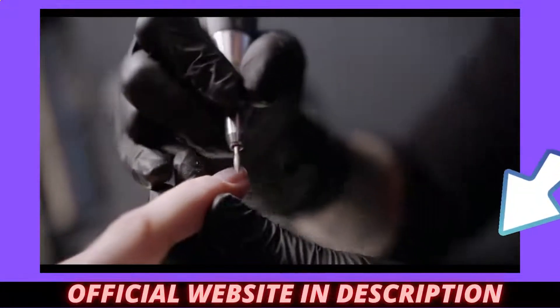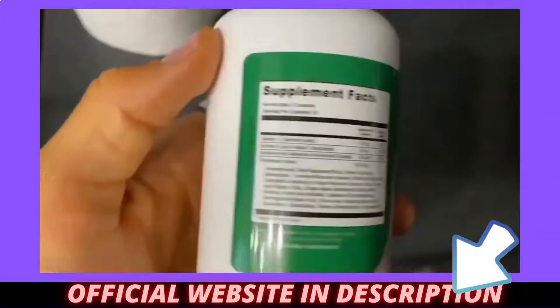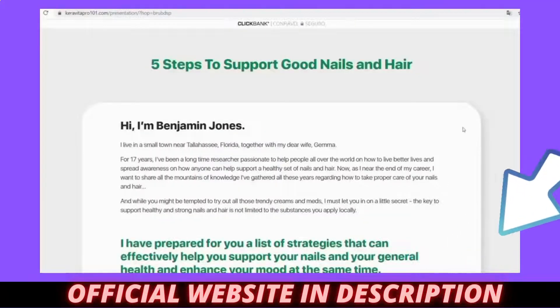Hello everyone, and today I came to share my experience for 6 months with 6 bottles of Karavita Pro. I have some very serious alerts about Karavita Pro and what you need to know not to lose all your money and not hurt your health.